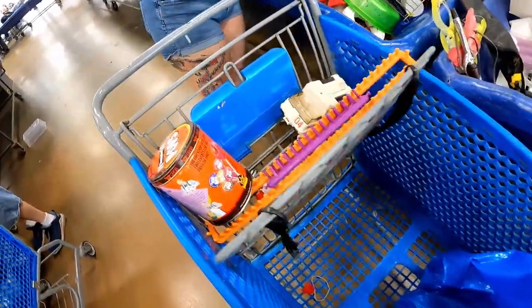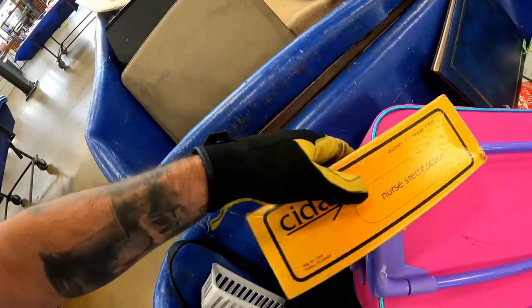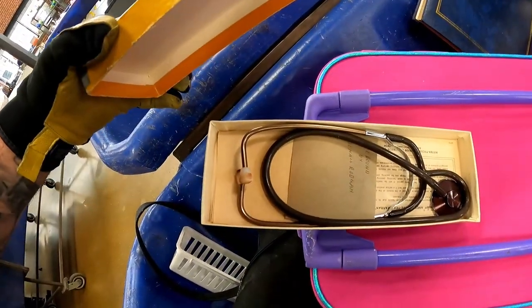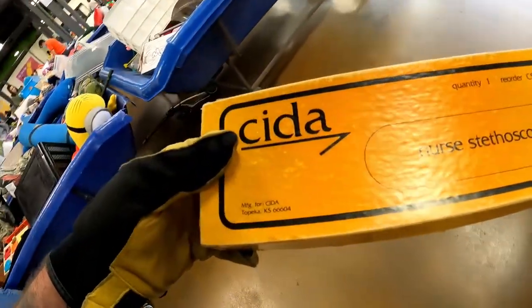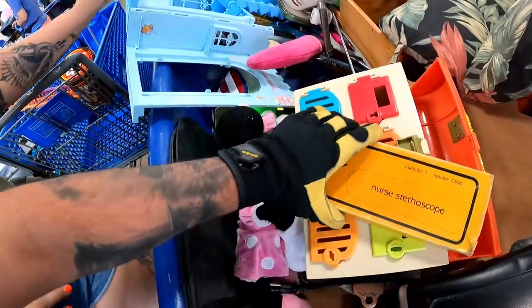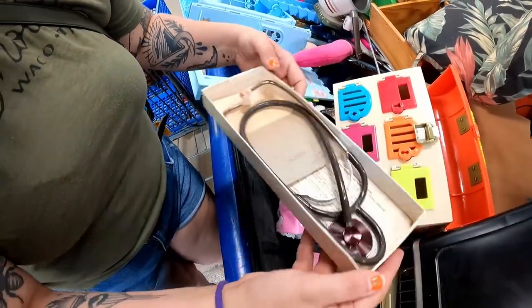Let's keep looking — we're not starting off too hot, just a couple things. Y'all, I've found some weird odd things in my time but I've never found a stethoscope inside the bins. It definitely looks vintage, it definitely looks cool, and I love that it has the box — this is really neat.